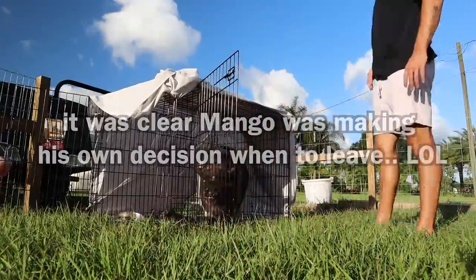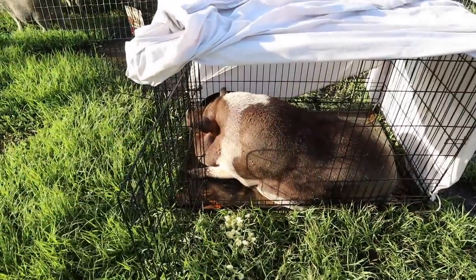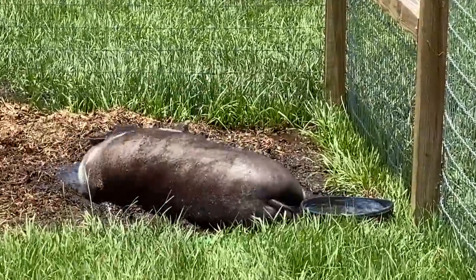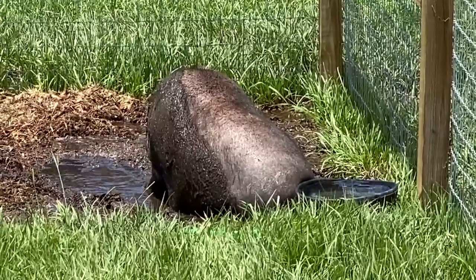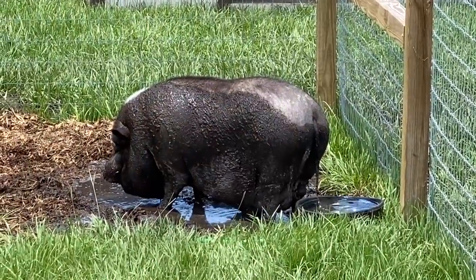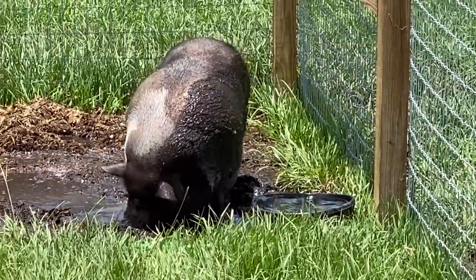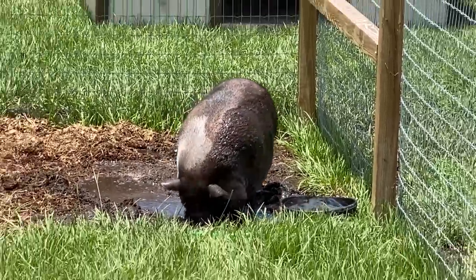Alright bud, I'm just gonna leave you to do your own thing and come back in about 10 minutes. I made him a little mud pit — look at him, Mango! Look at him, he's loving it. He's like, yes, mud! He's never had mud before. He's absolutely stoked — and it keeps the flies off them too.